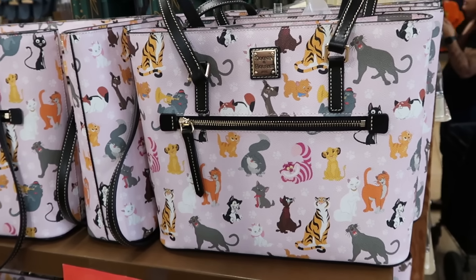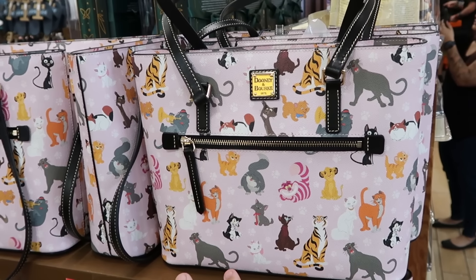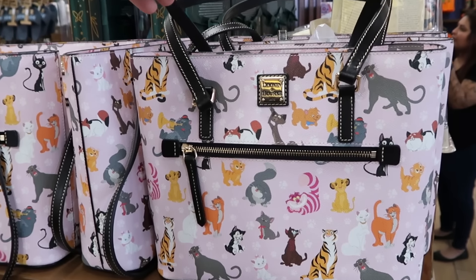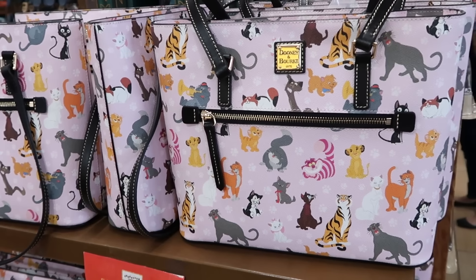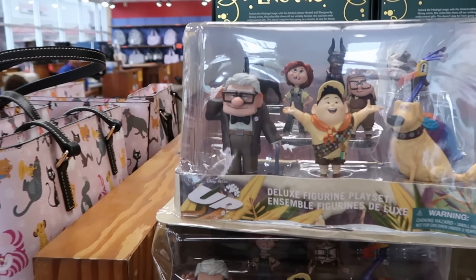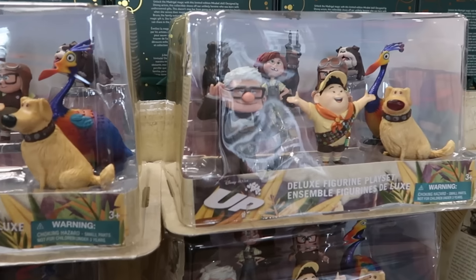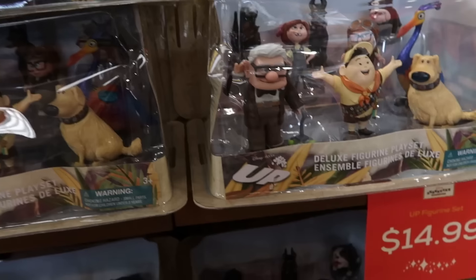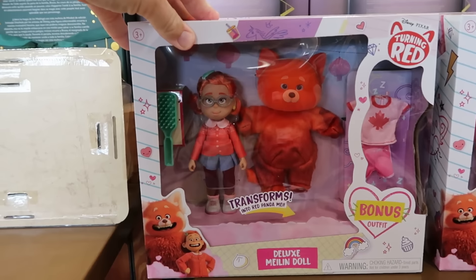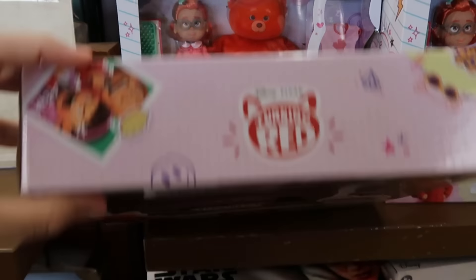In the center aisle there's a brand new Dooney and Burke bag with Disney cats like the Cheshire Cat and Marie from Aristocats — a good tote-size bag for the theme parks at $135 a piece. There are lots of different toys for the holiday season, including the Disney Pixar deluxe figurine set from Up with Kevin, Doug, and all of the characters for only $14.99. They also have deluxe doll sets from Turning Red with bonus outfits that transform into the Red Panda at $19.99.